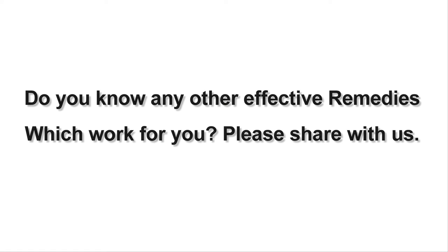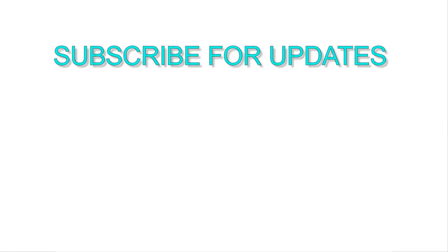I hope these tips will help you. Do you know any other effective remedies that have worked for you? Please share with us, and don't forget to subscribe to our channel for daily remedy updates.